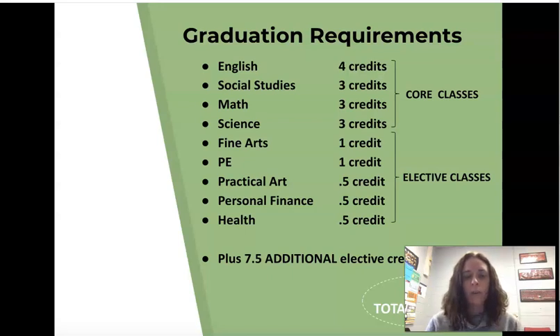Those are what we consider your core classes: English, math, science, and social studies. So most of you as juniors will have all of these completed except English, which you'll need to do for next year. Fine arts is one credit. PE is a credit. Practical art, you only need half a credit. Same with personal finance — half a credit — and health, half a credit. Additionally, you need seven and a half elective credits, and that totals your 24 graduation requirements.